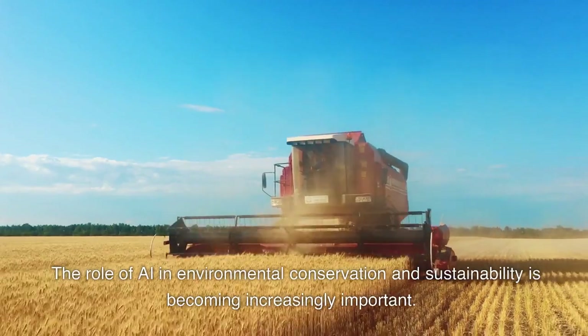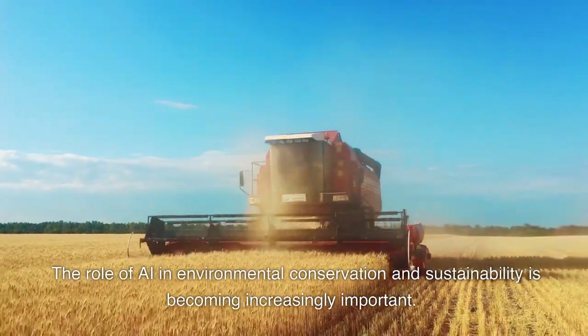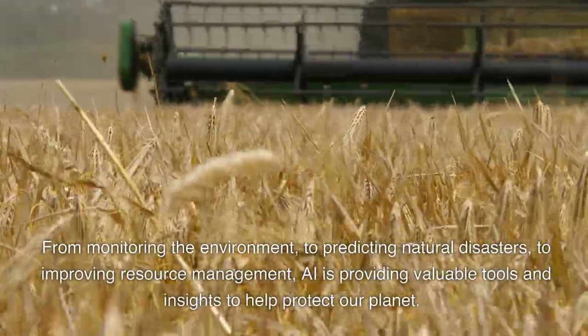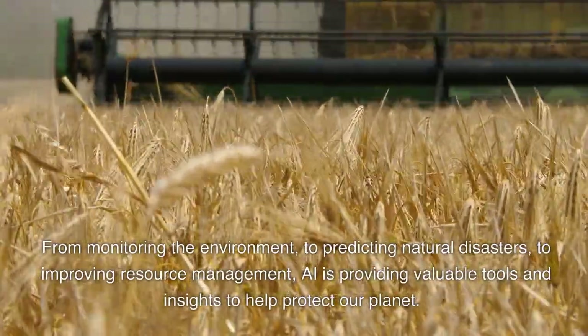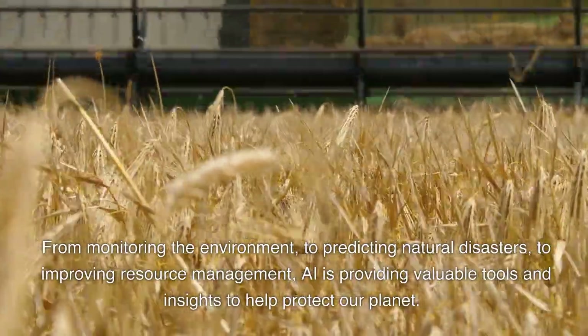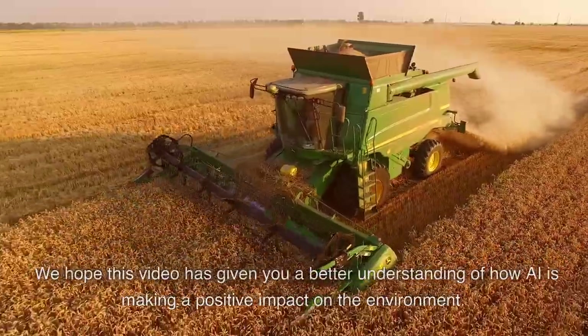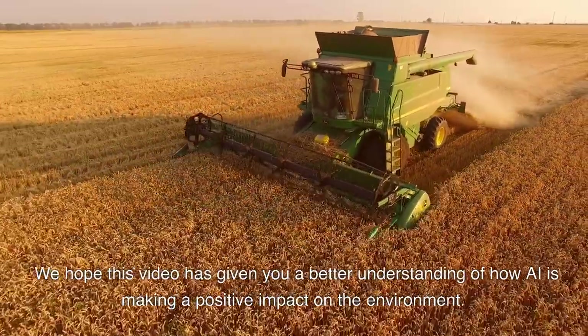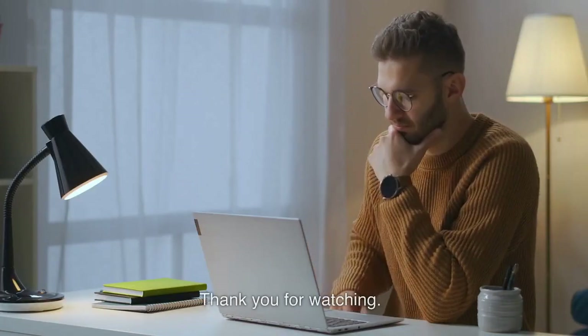The role of AI in environmental conservation and sustainability is becoming increasingly important. From monitoring the environment, to predicting natural disasters, to improving resource management, AI is providing valuable tools and insights to help protect our planet. We hope this video has given you a better understanding of how AI is making a positive impact on the environment. Thank you for watching.